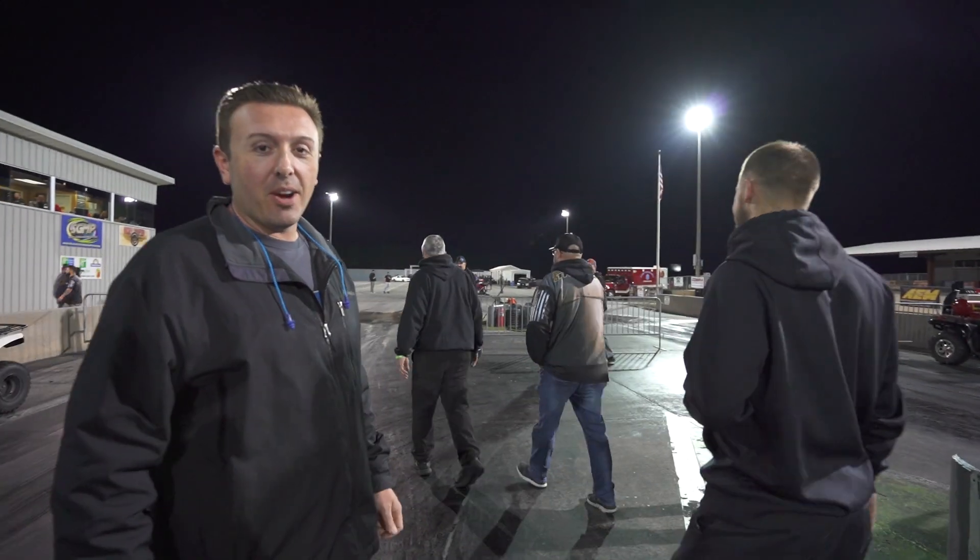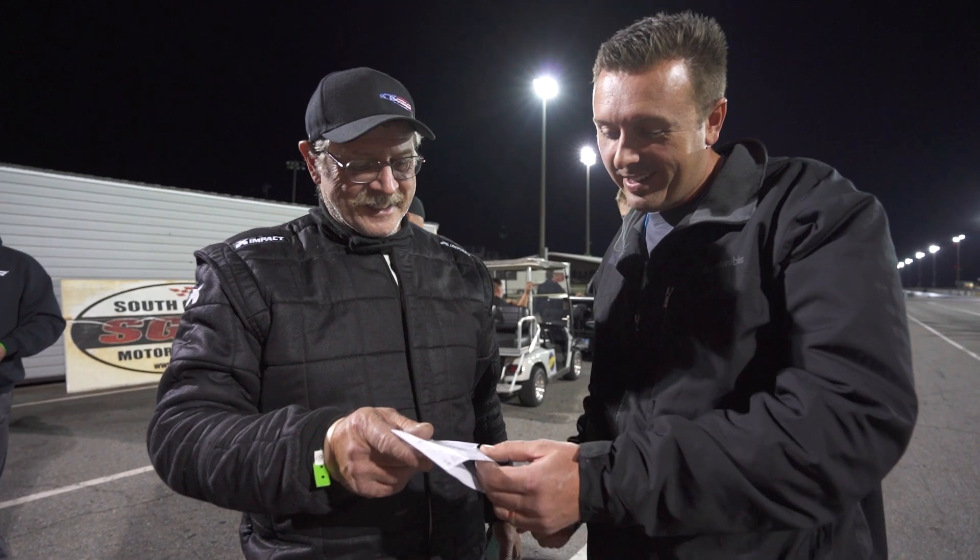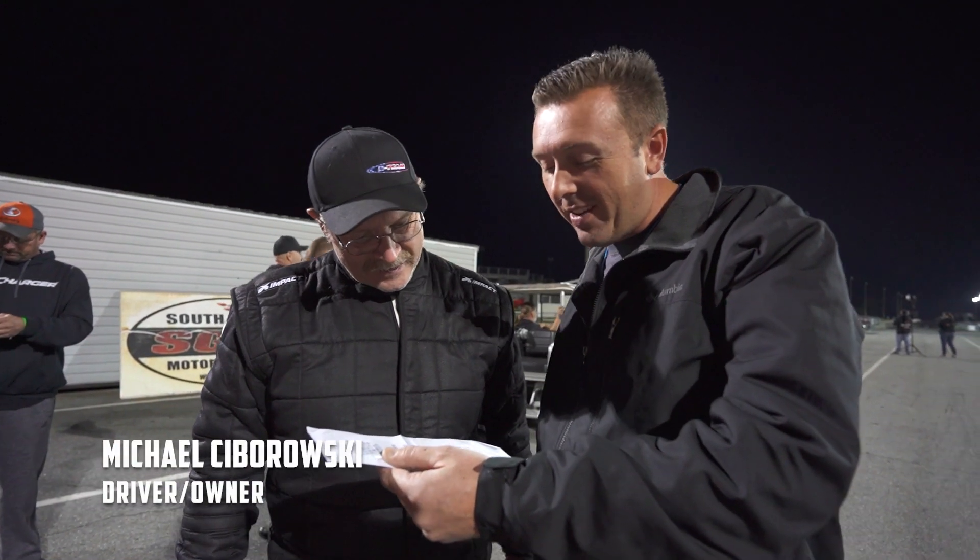First VMP Gen 3R in the 7s — 7.9 at 170 miles an hour. Pretty awesome.